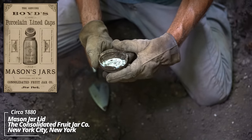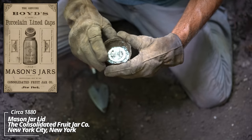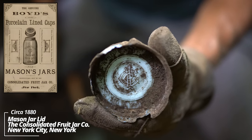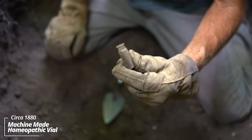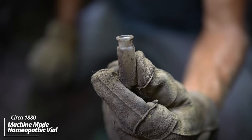Looks like a canning jar lid — CFJ. I think that's the Consolidated Fruit Jar Company, if I remember correctly. Again, extremely early. We have here a little homeopathic vial that would have held little pills or powders of some sort.